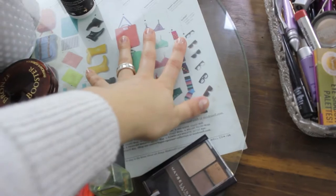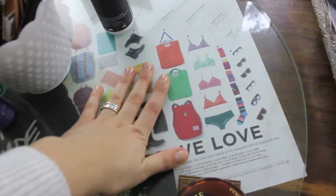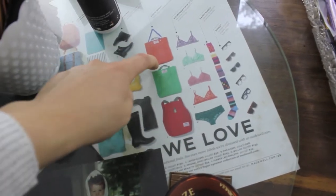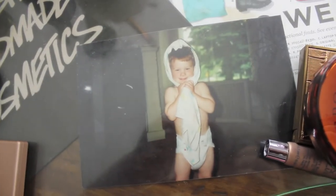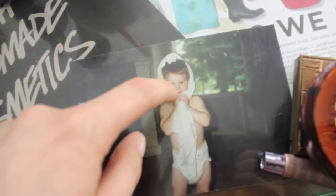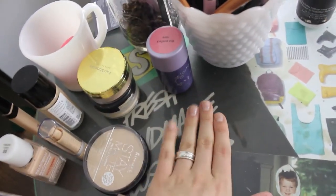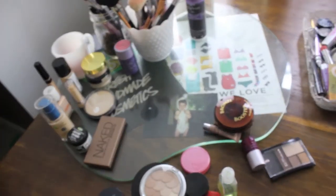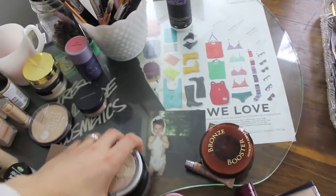Underneath the tray I put some magazine stuff. I cut out this page from a Madewell magazine — I just love all the colors and I think it's really cute. I have a picture of my boyfriend when he was a baby — Adam, you're so cute. And a Lush bag, because I really love Lush. I just put glass over it and I really like how it looks — it keeps my makeup more organized and separate from the rest of my desk.